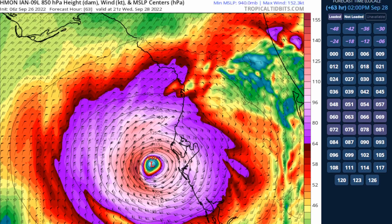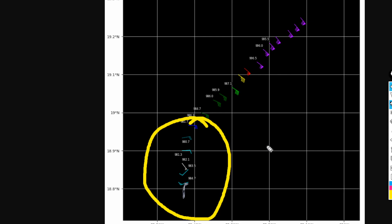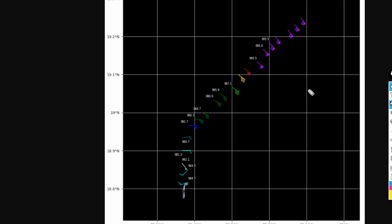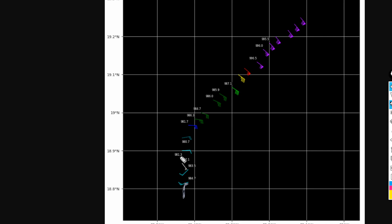We have new recon data just in — air pressure is now down to about 980 millibars, so there has been another drop of about 2 to 4 millibars just within the last pass about an hour ago. There are still very strong hurricane force winds, though the wind field appears a little broader rather than the sudden wind increase we saw last night. We'll see how this transpires over the next several passes to better assess whether Ian has rapidly intensified further.